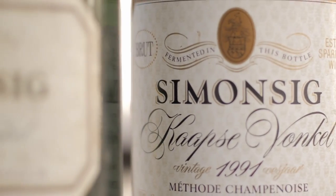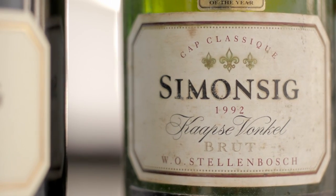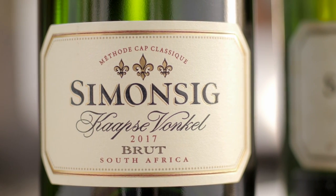Originally, he used Chenin Blanc grapes, and it was only in 1987 that the Cap Sifonkel Brut blend changed to include Pinot Noir and Chardonnay, the classic noble varieties used in Champagne.